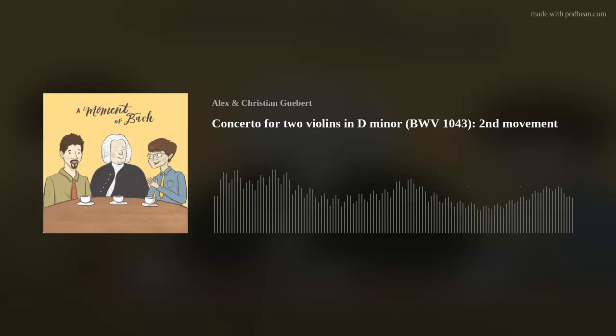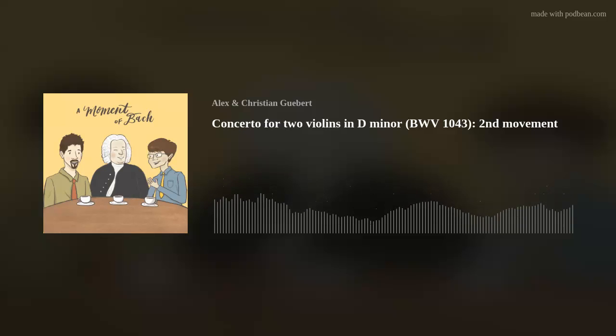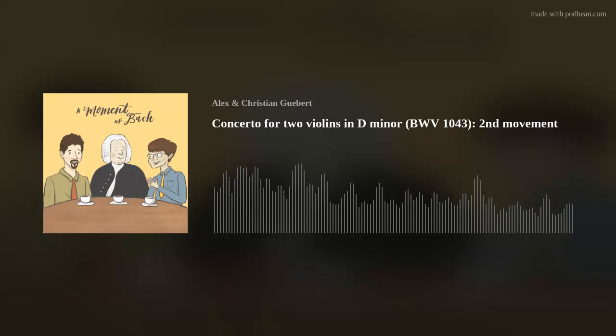This reminds me of the opening Symphonia of the Actus Tragicus — the Gottes Zeit cantata — where the recorder parts do this: they just take turns pulsating on this one simple melody, one then the other, one then the other. One stays on a note while the other moves and comes back to the note. In that case it's just by a step; in this case it's more, but it's the same idea.